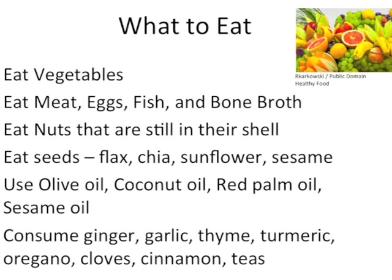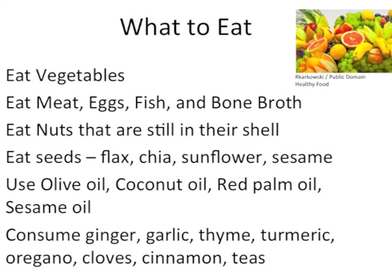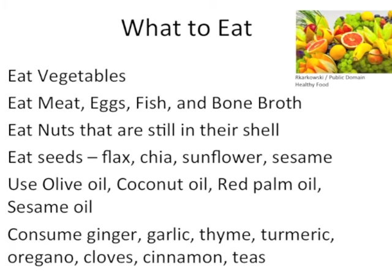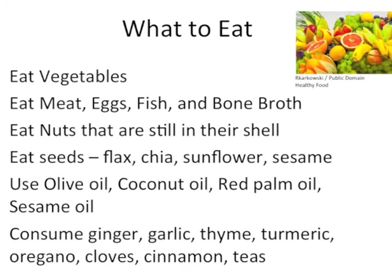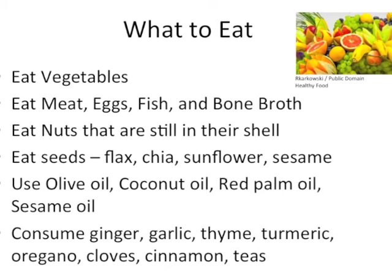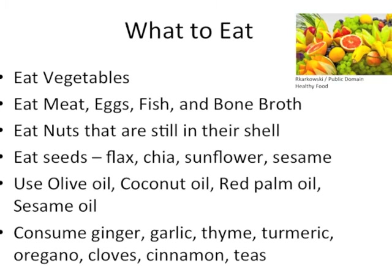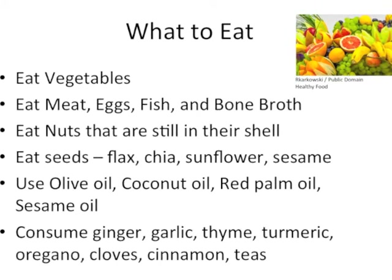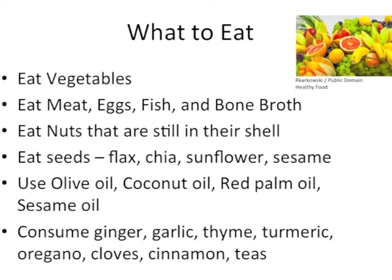Throughout the entire three-month candida treatment program, one may eat vegetables, meat, eggs, fish, and bone broth. Eating nuts still in their shell that have to be cracked are acceptable. One may also eat seeds like flax, chia, sunflower, and sesame. Include healthy fats in the diet like olive oil, coconut oil, red palm oil, and sesame seed oil. Consuming items like ginger, garlic, thyme, turmeric, oregano, cloves, and cinnamon are also a good idea.